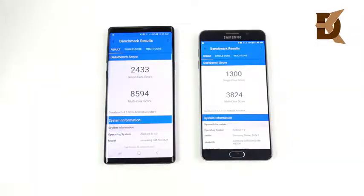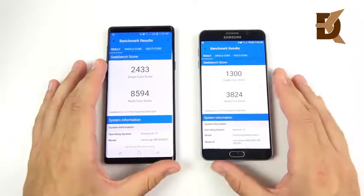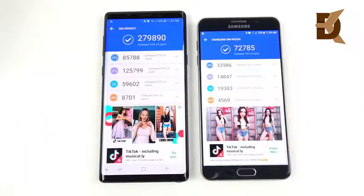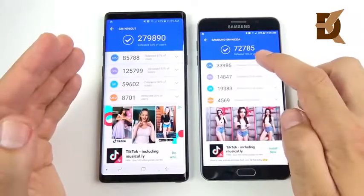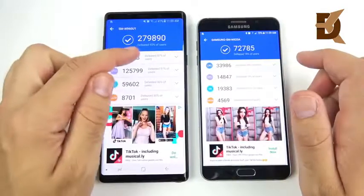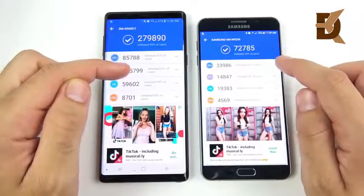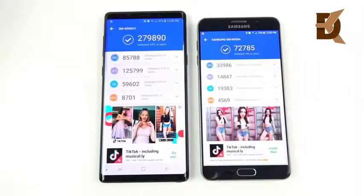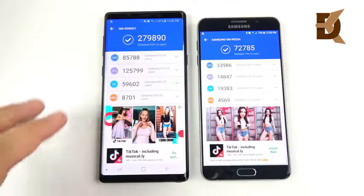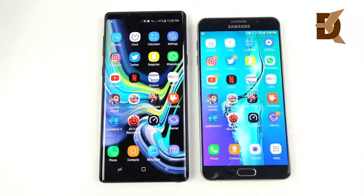The final Geekbench scores are in — it's a slaughter: the Note 9 completely destroys the Note 5. In Antutu, the Note 9 scores 279,890 points versus 72,785 for the Note 5. The Note 9 defeats 87% of users in the CPU and 97% in the GPU, while the Note 5 only defeats 24% in CPU and 13% in GPU. Antutu's hardcore testing really showcases that the Note 9 is a massive leap in performance.